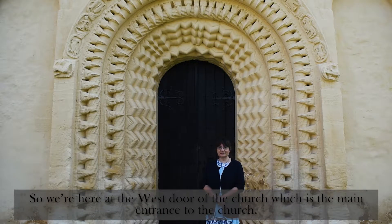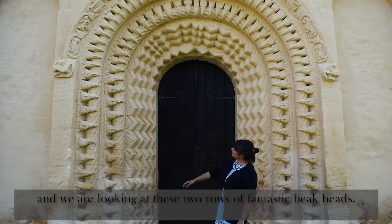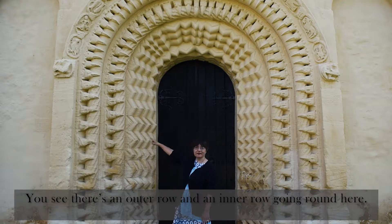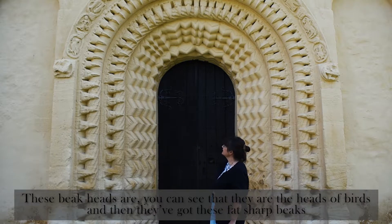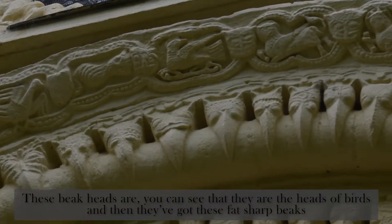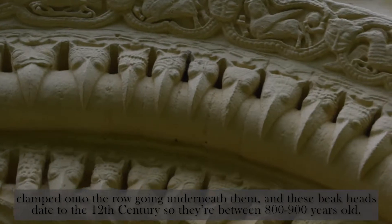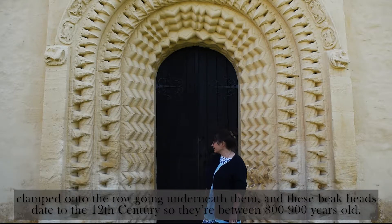So we're here at the west door of the church, which is the main entrance, and we're looking at these two rows of fantastic beak heads. You can see there's an outer row and an inner row going round here. These beak heads are the heads of birds, and they've got these fat, sharp beaks clamped onto the row going underneath them. These beak heads date to the 12th century, so they're between 800 and 900 years old.